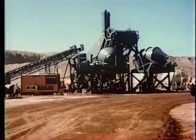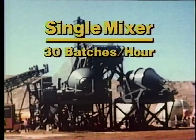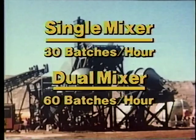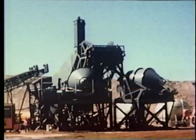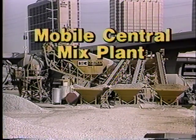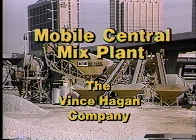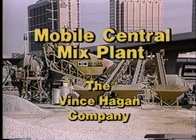Whatever your production requirements, Hagen's mobile central mix plant can deliver. Single mixer plants produce up to 30 batches of concrete per hour. For increased production, a dual mixer plant doubles that capacity to 60 batches per hour. Highly rated for its production, mobility, and reliability, this Hagen plant can help you deliver on the biggest jobs.